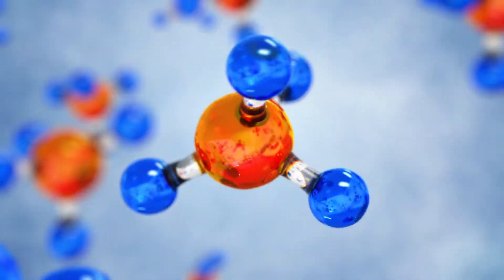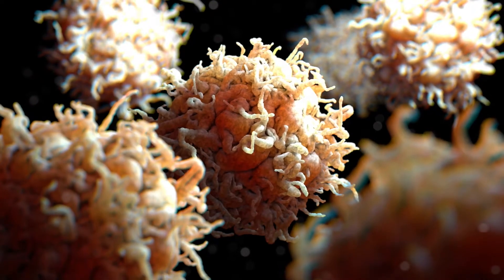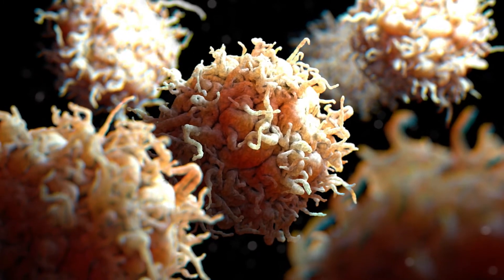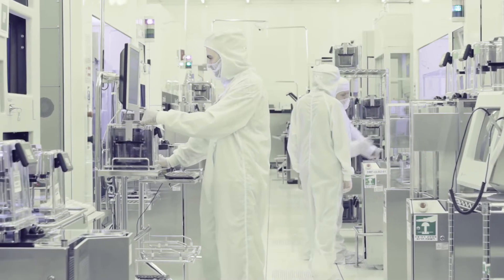Surgi-Hill Pro harnesses the power of the hypochlorous molecule, or HOCl. This is the same molecule produced internally by our body's white blood cells, which gives the product amazing antimicrobial wound healing properties and is manufactured with a proprietary process in an ISO 9000 clean room facility.